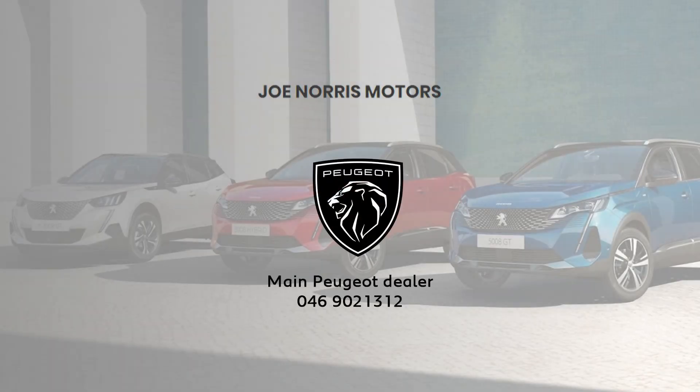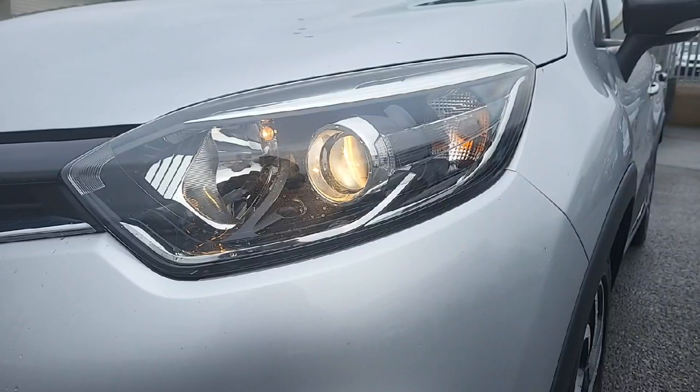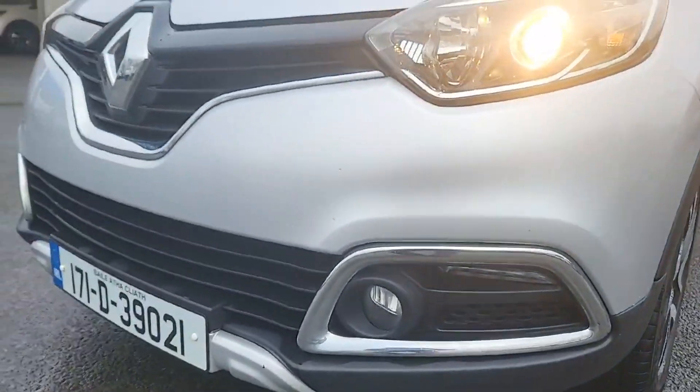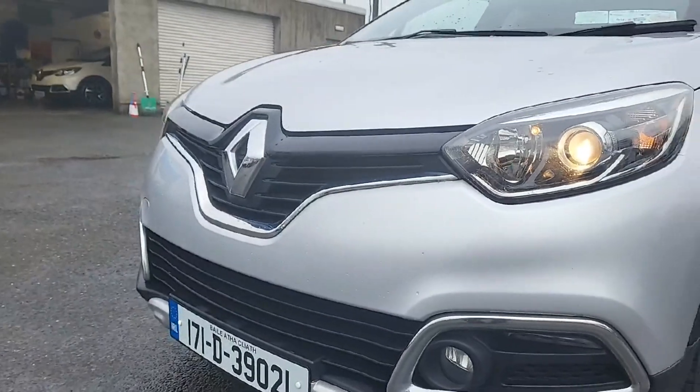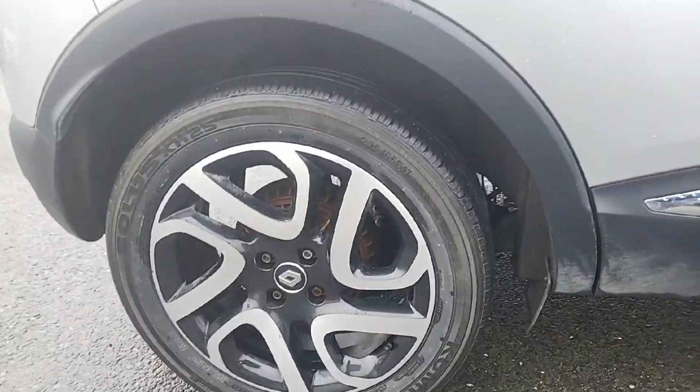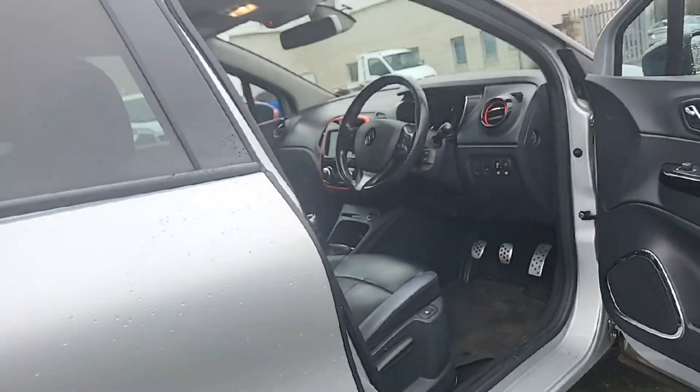Introducing the 2017 Renault Captur Signature 1.5 DCI 90 2 4-door in stunning grey. With a 1.5 litre diesel engine and manual transmission, this hatchback is loaded with features like air conditioning, cruise control, satellite navigation and much more.